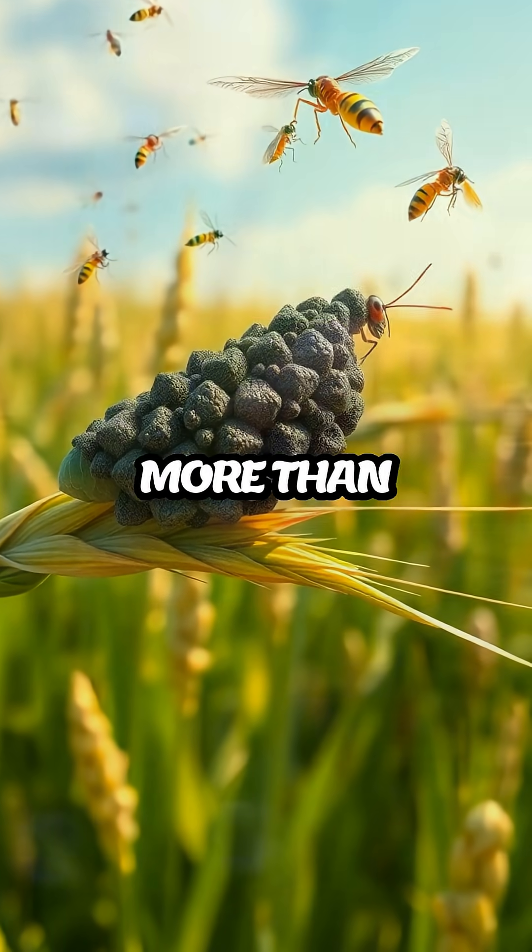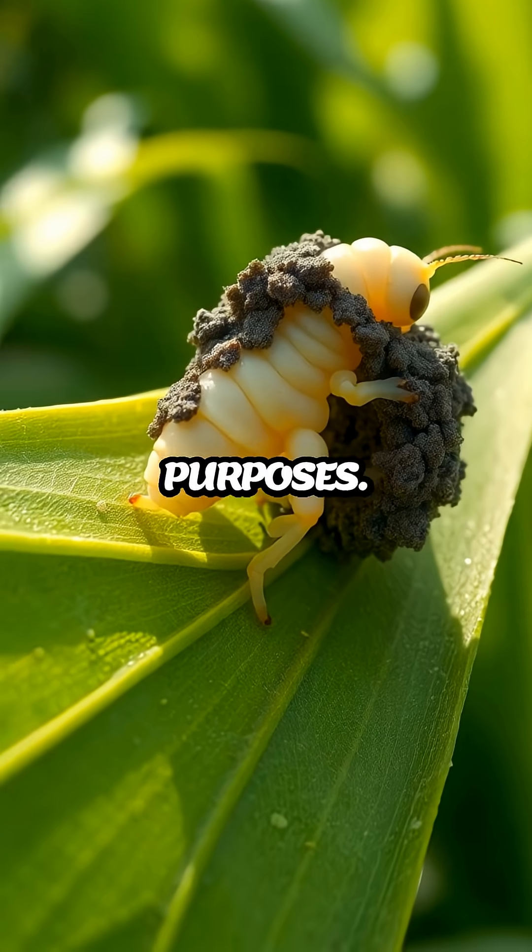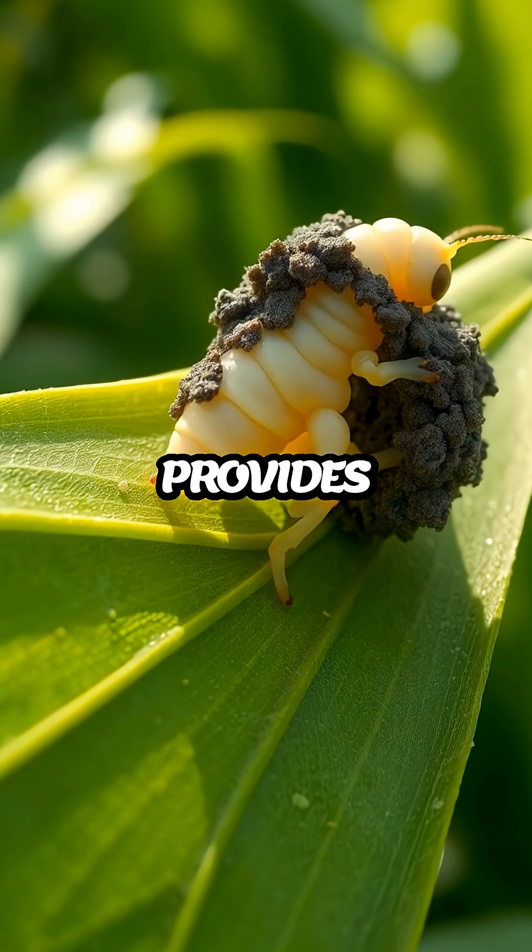The fecal shield is more than just a simple layer of waste. It's a carefully constructed armor that serves multiple purposes — it not only provides physical protection,